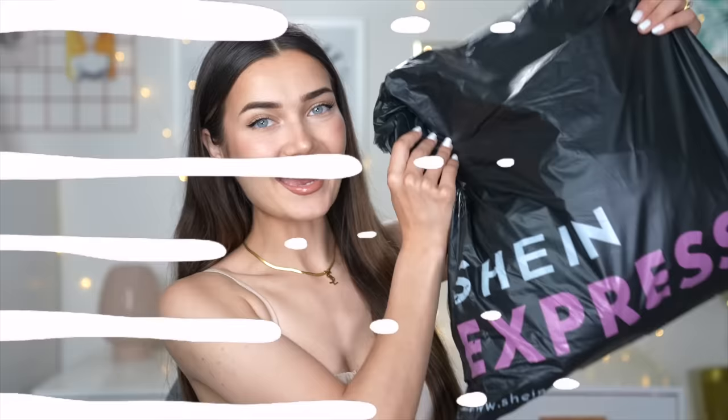Welcome back to my channel! Today's video is all about Shein — we're trying out some Shein bikinis and swimsuits. I'm really excited because I haven't purchased swimwear I'll actually keep for a long time, and I have a holiday in about two weeks. I'm Roxy — if you're new here, subscribe below. Without further ado, let's get into it!